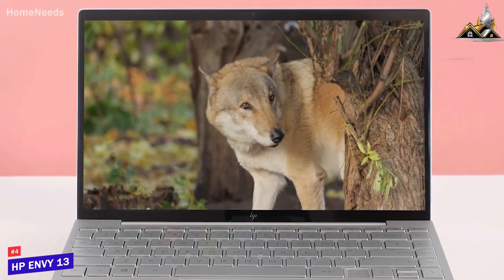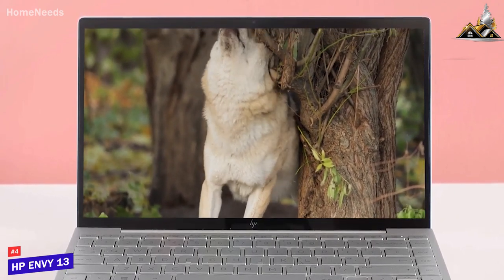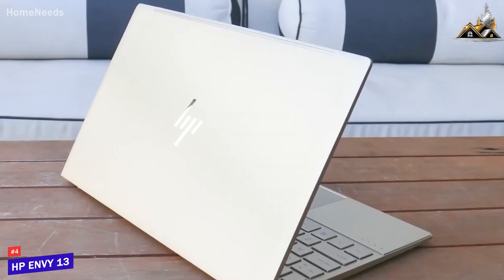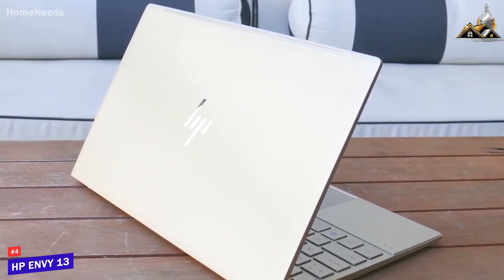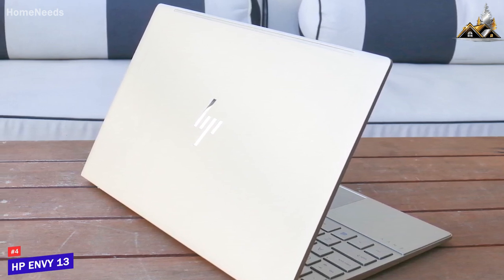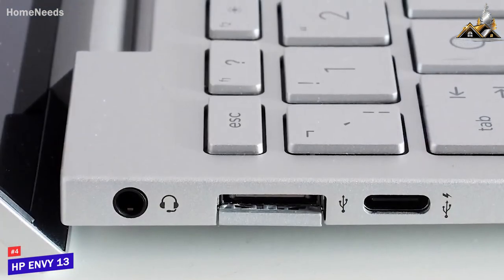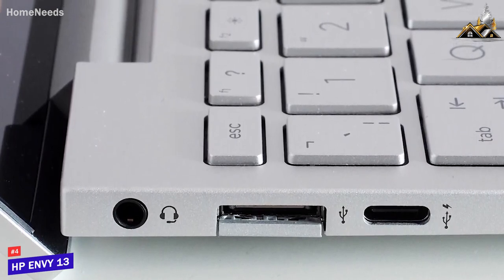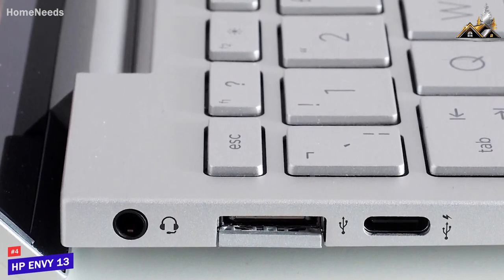The HP Envy 13 is a cost-effective option that offers a surprisingly robust build, comparable battery life to more expensive models, and an impressive combination of processing power and affordability. It has a sleek design with a sturdy metal chassis, chrome trim around the touchpad, and a robust hinge. It offers plenty of connectivity including two drop-jaw USB-A ports, two USB 3.1 Type-A ports, and a USB-C Thunderbolt 4 port.